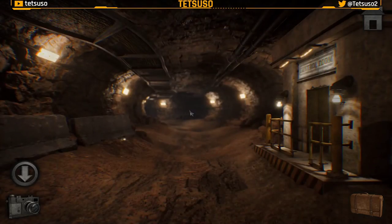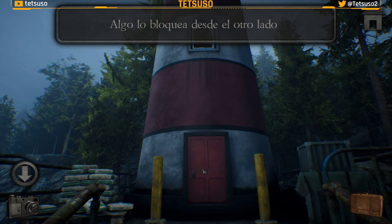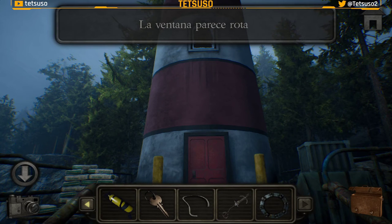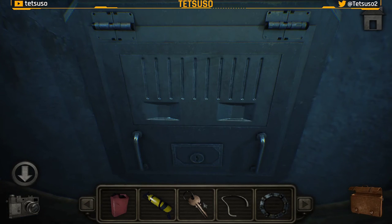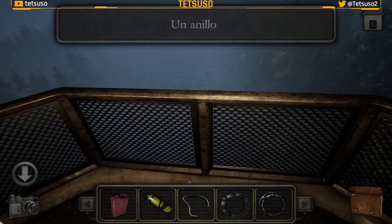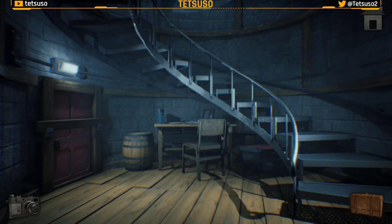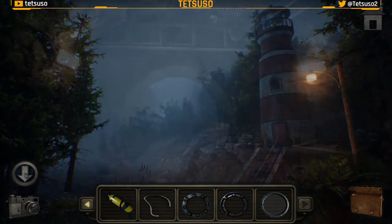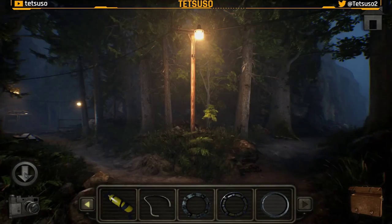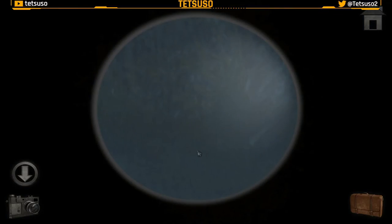Vamos hasta aquí — que no nos hemos ido todavía. En el faro no podemos entrar porque algo bloquea la puerta por el otro lado. Pero tenemos una ventana que está rota: lanzamos el gancho y podemos ir arriba. La llave que encontramos en la bandera es para abrir esta compuerta. Aquí encontramos el segundo anillo. Y si bajamos a la parte inferior del faro, tenemos aquí una lente. Esta lente es la que va en el telescopio, que antes no funcionaba bien — no se veía. Ahora sí se ve.